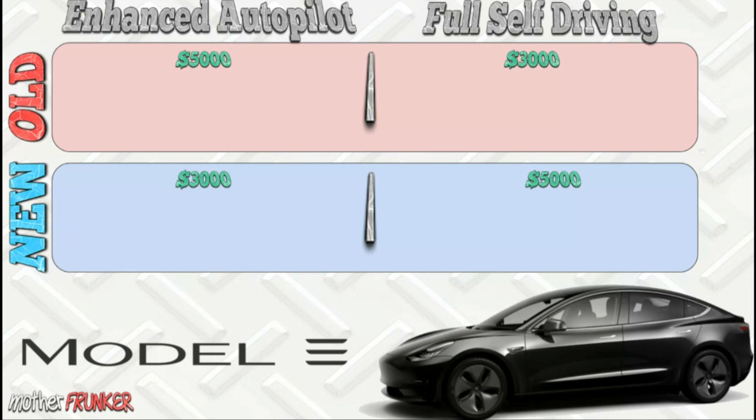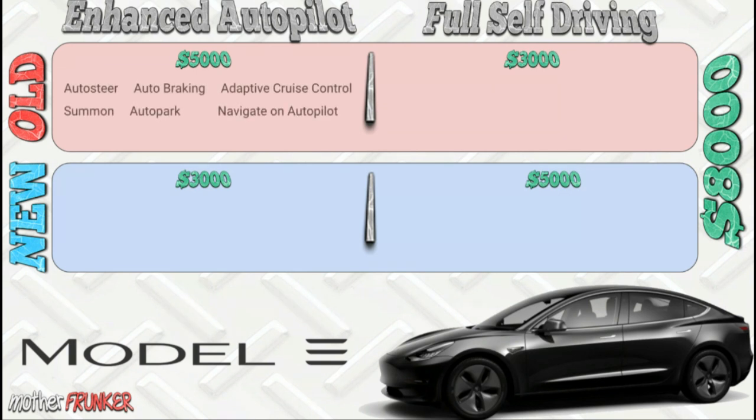Let's look at prices first. In the old system, Enhanced Autopilot was $5,000 and Full Self-Driving was $3,000 — add them up and you get $8,000. In the new system, they flipped it: Autopilot is $3,000 and Full Self-Driving is $5,000. You still get a total of $8,000, so the prices literally switched from one to the other.